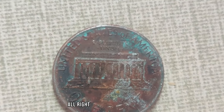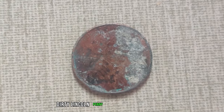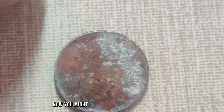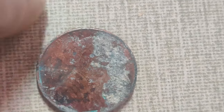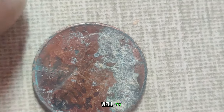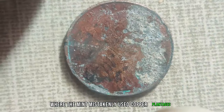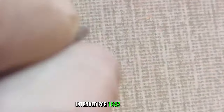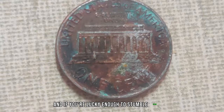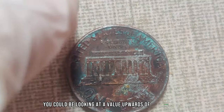Our first contender for the most valuable dirty Lincoln penny is the 1943 copper penny. You might be scratching your head thinking, 'Wait a minute, aren't all 1943 pennies made of steel?' Well, yes — except for a few rare instances where the Mint mistakenly used copper planchets intended for 1942 production. Only a handful of these exist, and if you're lucky enough to stumble upon one in a dirty state, you could be looking at a value upwards of $1.1 million.